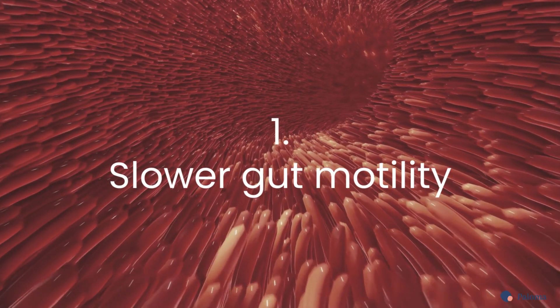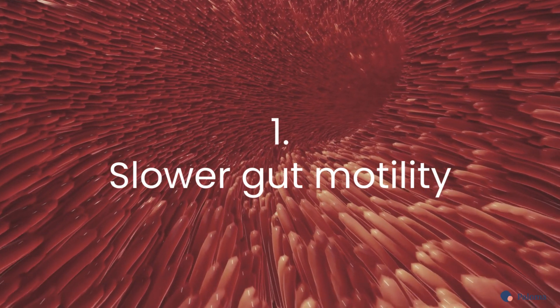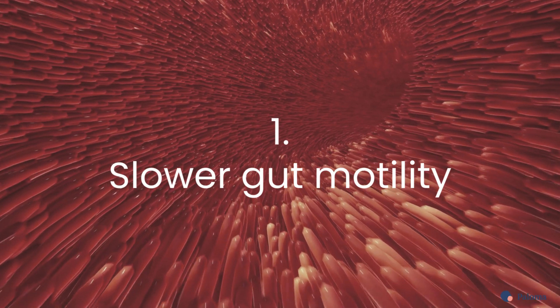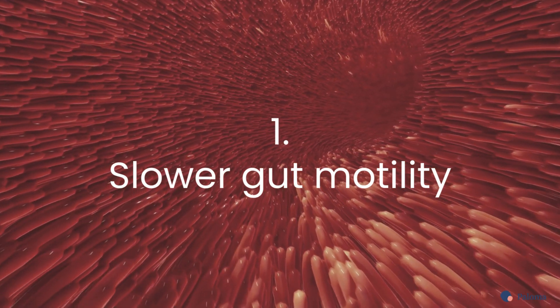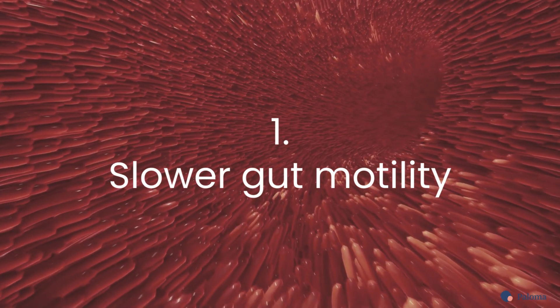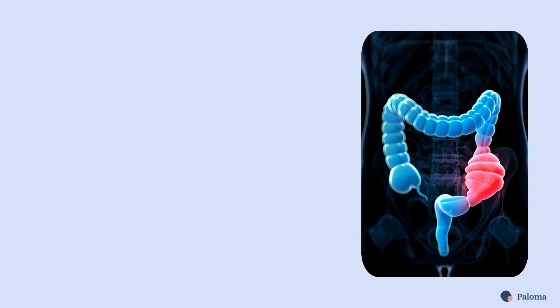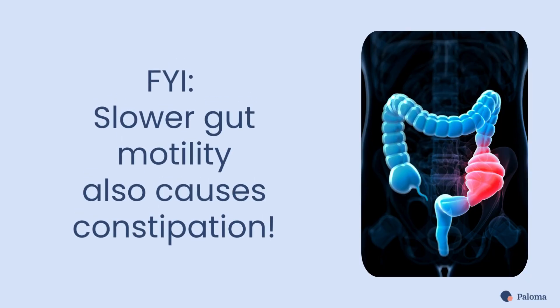First is slower gut motility. Thyroid hormones regulate gastric motility, the speed at which food moves through your gastrointestinal system. When you don't have enough thyroid hormone, this process slows down, and undigested food and gases can build up and cause bloating. This slow motility is also what causes constipation, another common symptom of hypothyroidism.